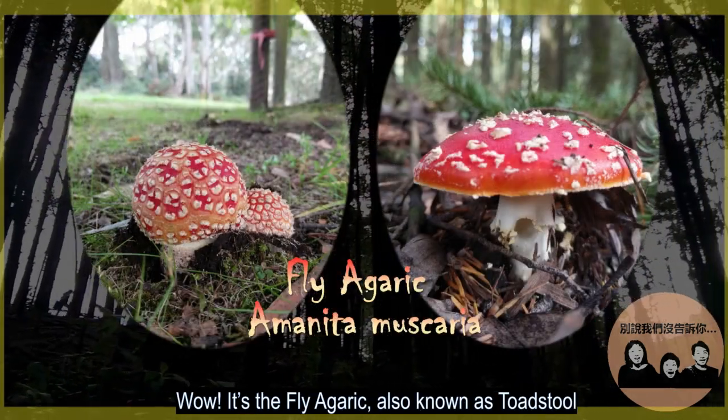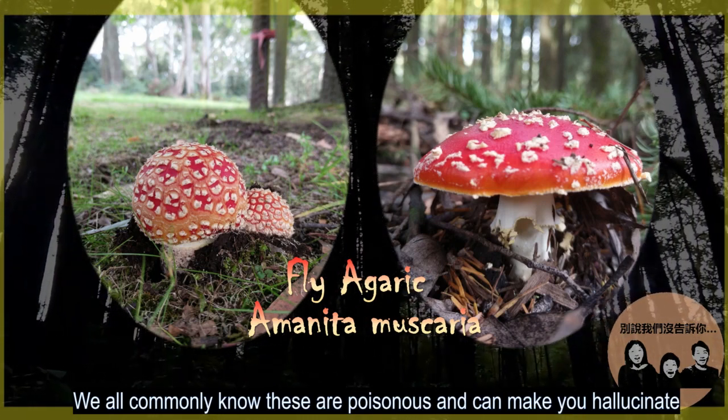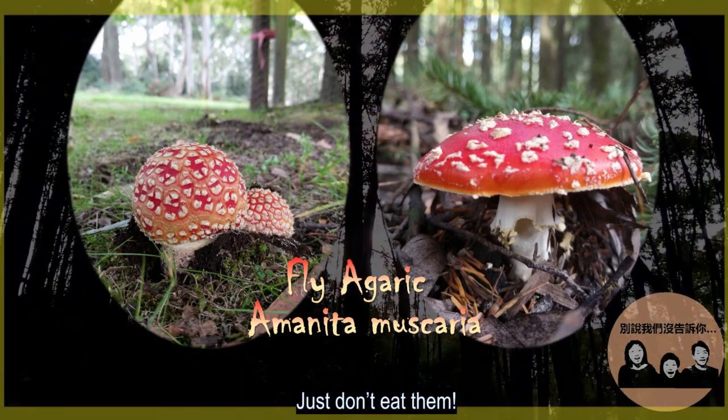Wow, it's the fly agaric, also known as toadstool. We all commonly know these are poisonous and can make you hallucinate. Just don't eat them!